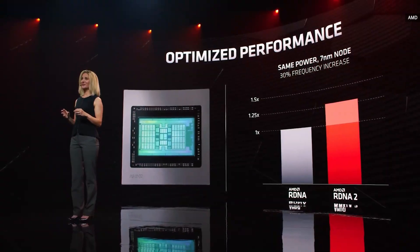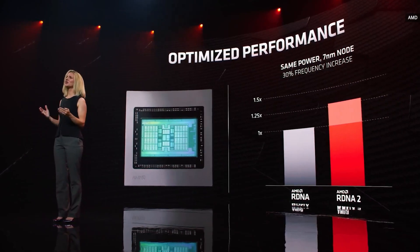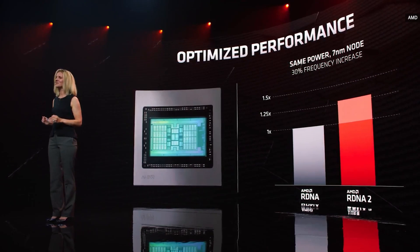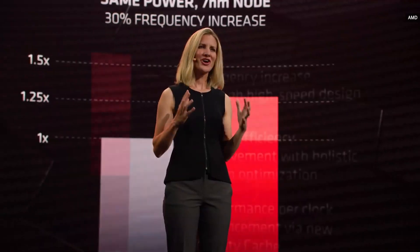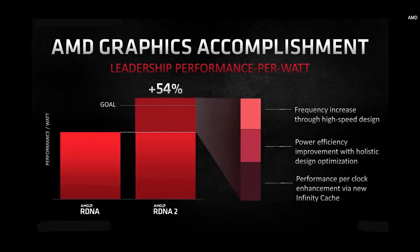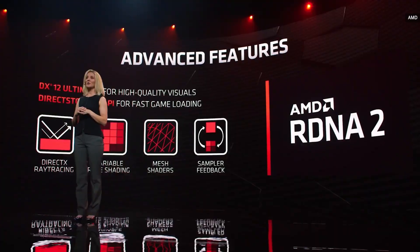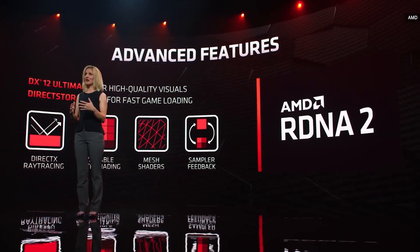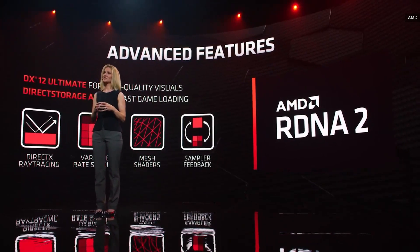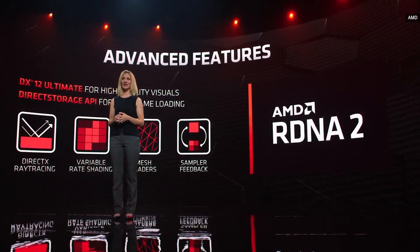With RDNA 2, our silicon design and architectural improvements, we are able to deliver 30% faster frequencies in the same 7-nanometer process node. The RDNA 2 architecture beats our aggressive performance per watt goal, achieving 54%. We partner closely with Microsoft on DirectX 12 Ultimate features including DirectX ray tracing, variable rate shading, mesh shaders, and sampler feedback.